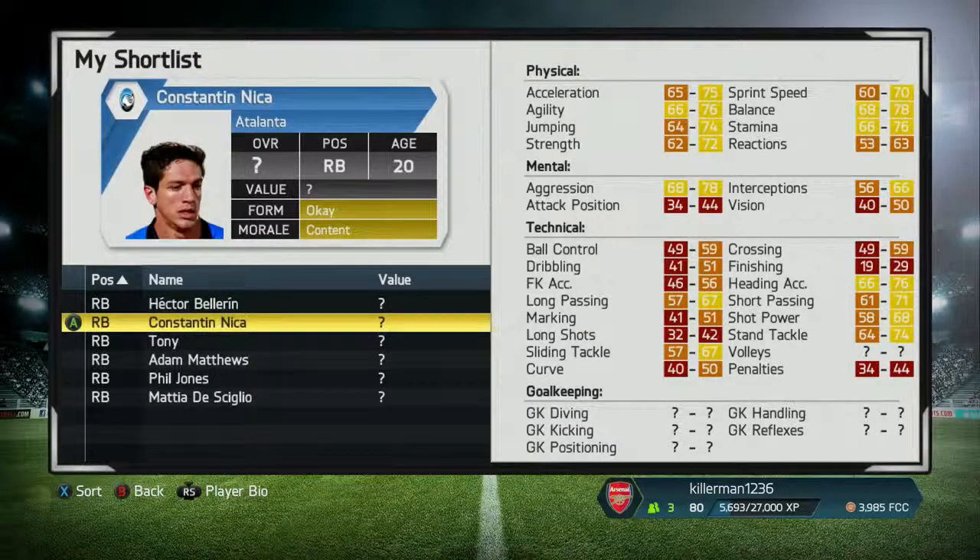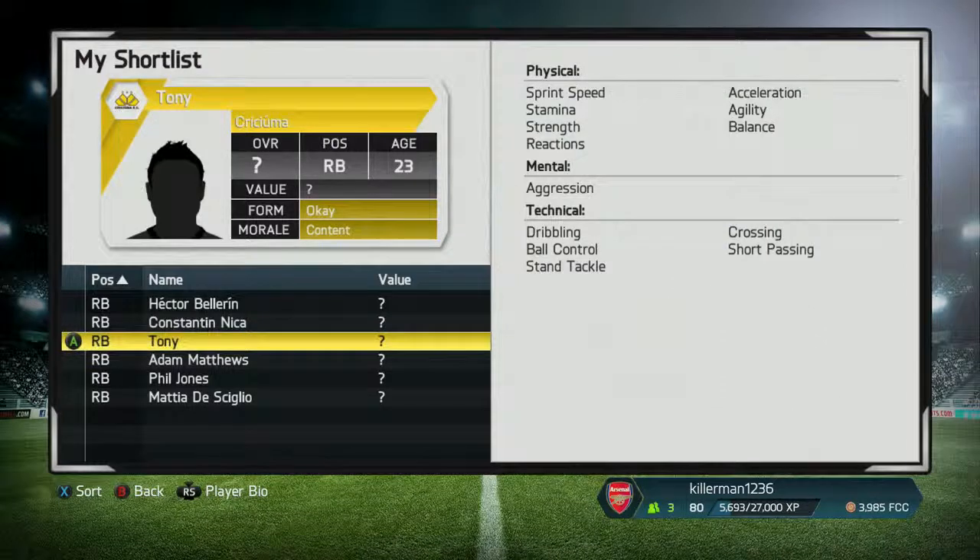On to the next player now — Konstantin Nika. He starts with a 63 rating and goes up to 80, so that's a really good one. If you want a 63-rated player right from the start for lower league teams, he's probably one of the better ones to go for.